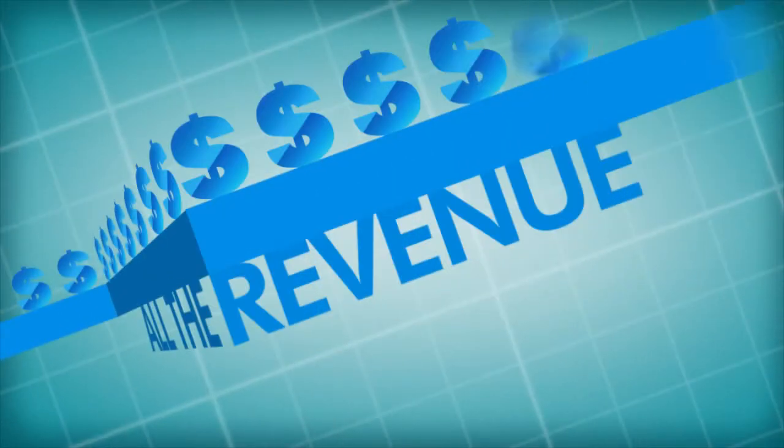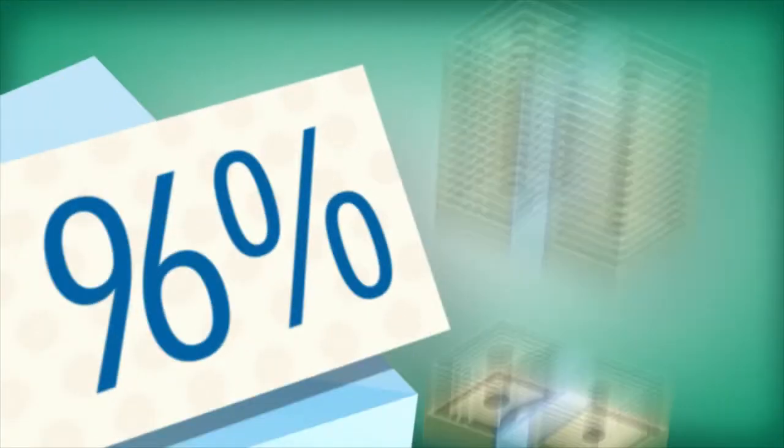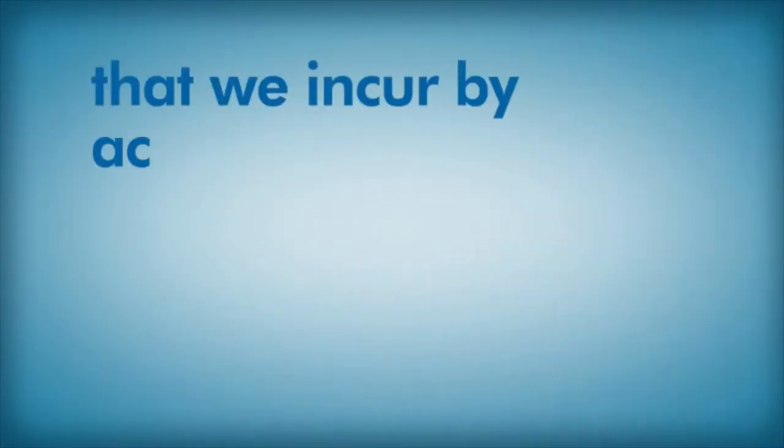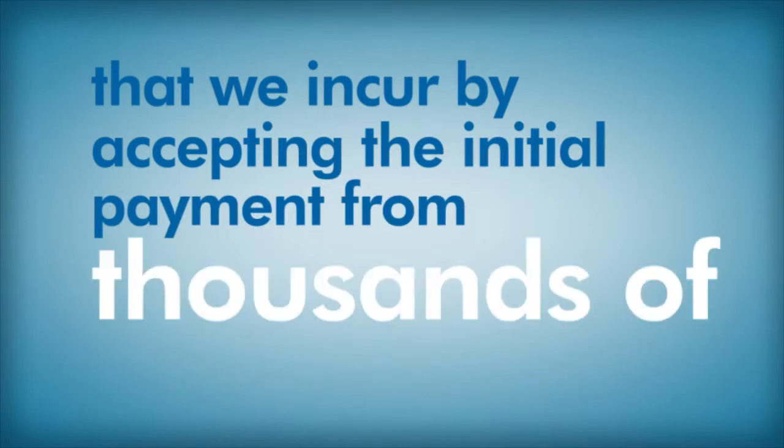After the 48-hour deal ends, DiscountCaddy adds up all the revenue from your course's deal and immediately mails a check for 96% of gross revenues. The other 4% covers the cost of credit card processing fees that we incur by accepting the initial payment from thousands of customers.